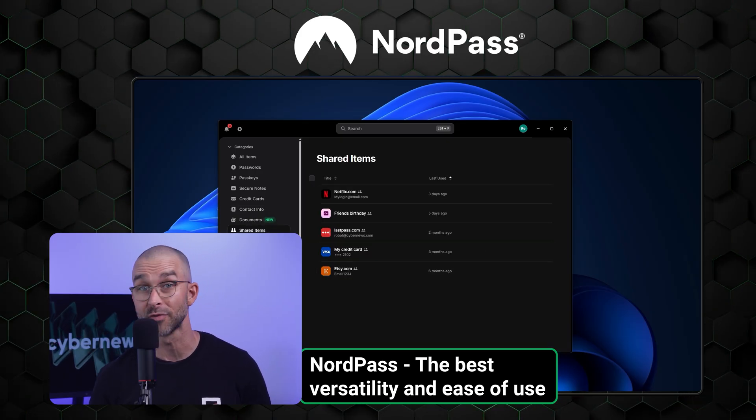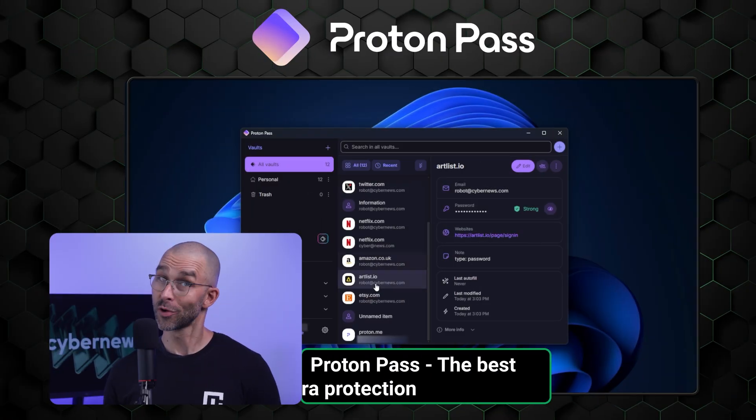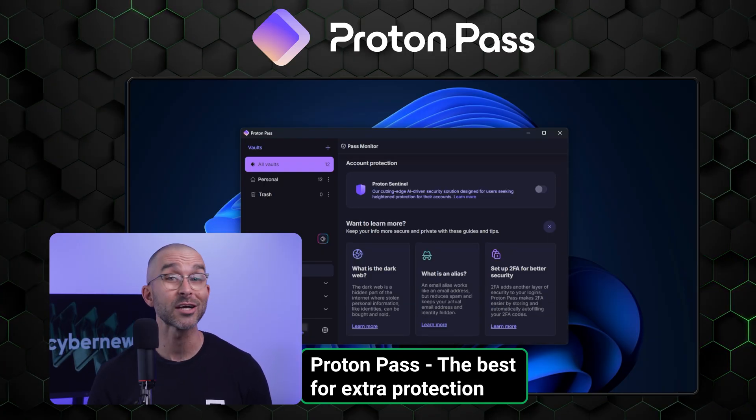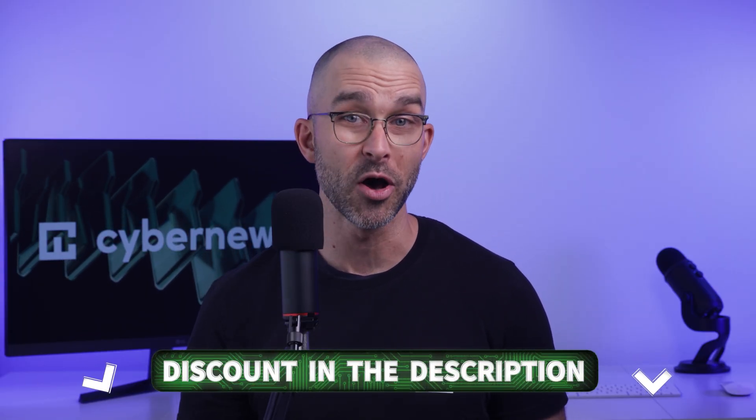For everyday use, NordPass is a perfect pick — it's easy to use and works great. Meanwhile, ProtonPass will suit privacy-conscious users who prefer to keep an eye out at all times and would rather have extra protection than convenience. Regardless of which one you pick, you can grab either NordPass or ProtonPass with a special discount — just click the link in the description below.